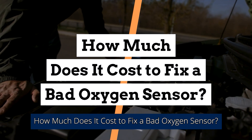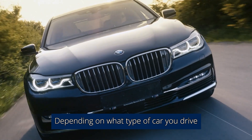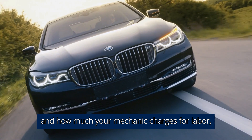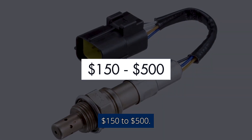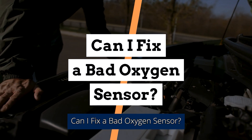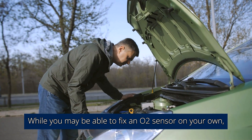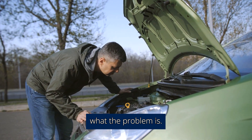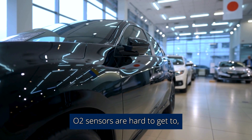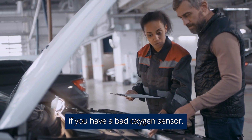How much does it cost to fix a bad oxygen sensor? Depending on what type of car you drive and how much your mechanic charges for labor, a new O2 sensor could cost anywhere from $150 to $500. Can I fix a bad oxygen sensor myself? While you may be able to fix an O2 sensor on your own, it's unlikely that you will be able to tell exactly what the problem is. In many of today's cars, O2 sensors are hard to get to, so it is advised to take your car to a mechanic.